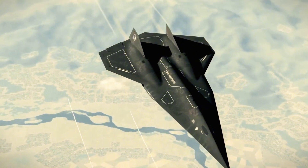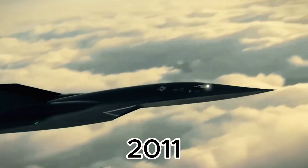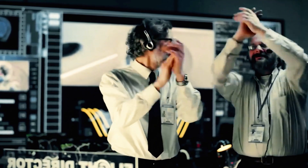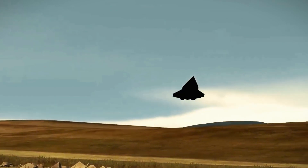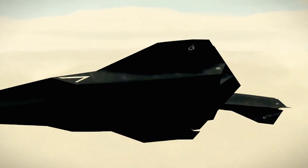Imagine flying from New York to L.A. in just 12 minutes. In 2011, the U.S. Air Force and DARPA launched the second HTV-2 test. Initially everything went smoothly, but nine minutes in, the vehicle lost signal, forcing the command center to trigger self-destruction.